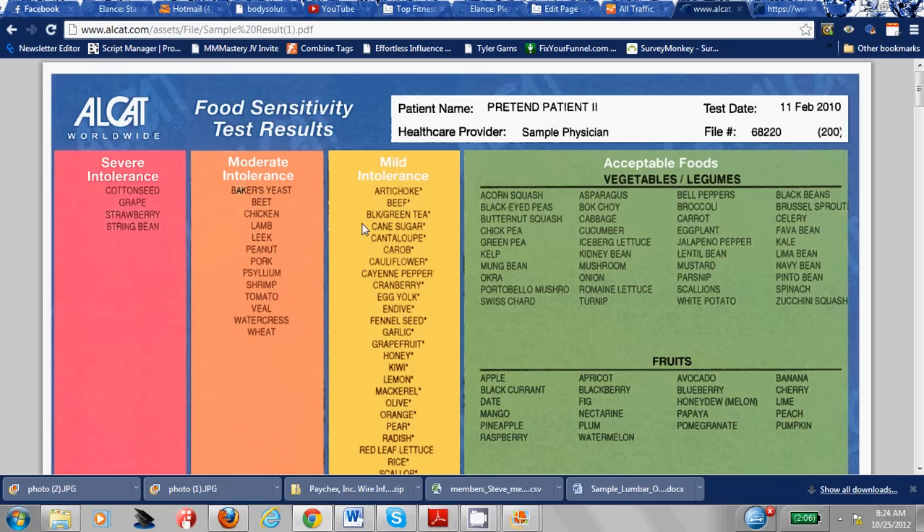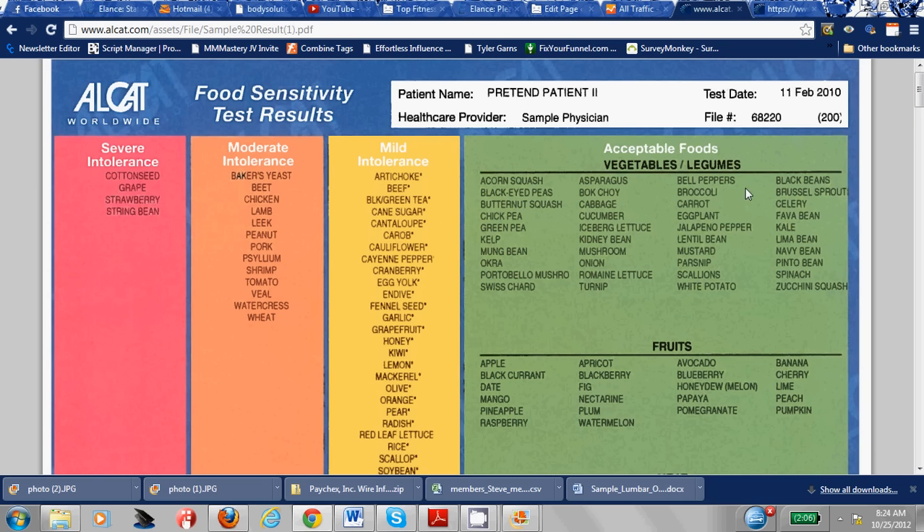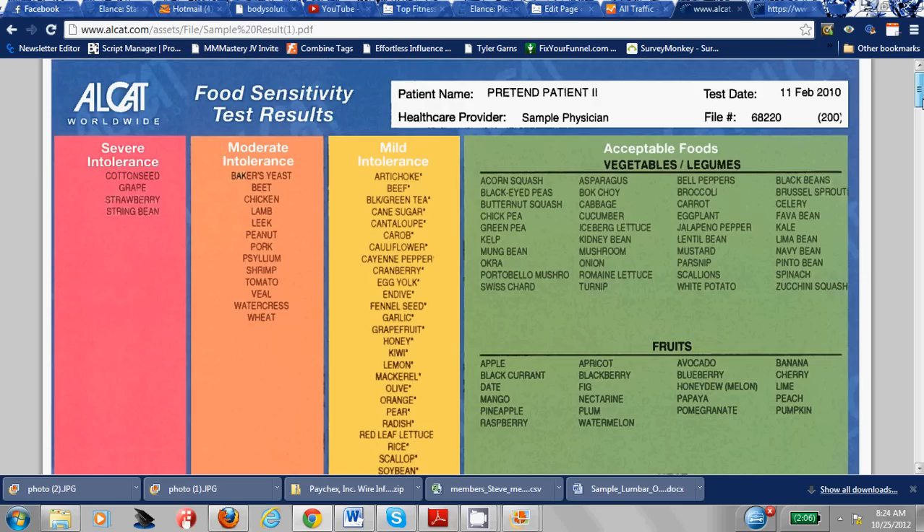So once you know what food you can and can't eat, you have the results right here. They have it categorized by fruits, vegetables, legumes, meats, dairy, seafood, and grains. The amount of food substances tested is dictated by which test you get. This is a sample of a 200-panel, so there are 200 foods being tested.